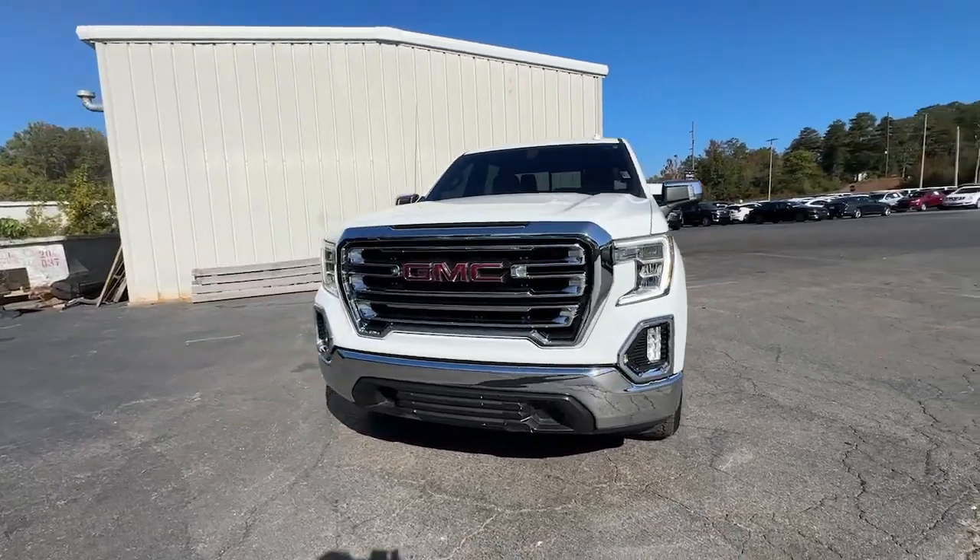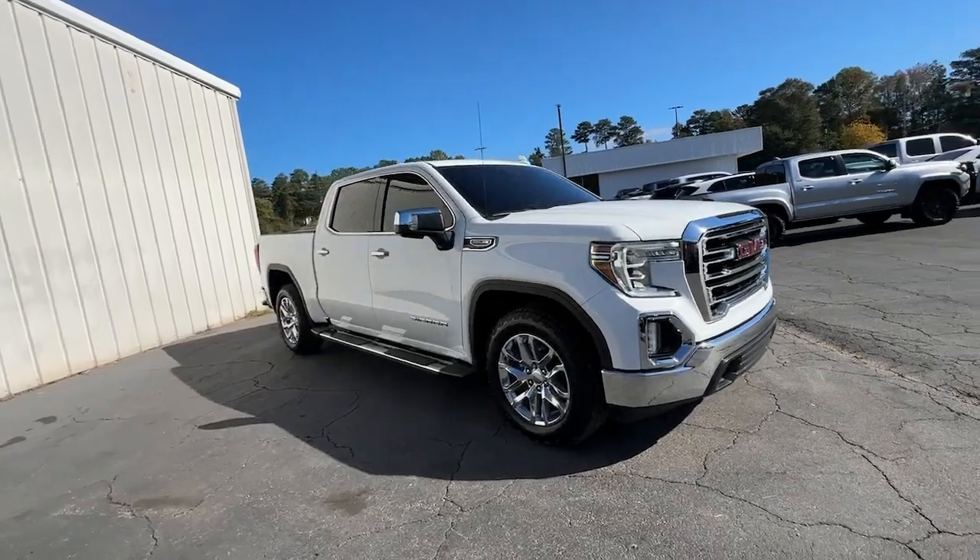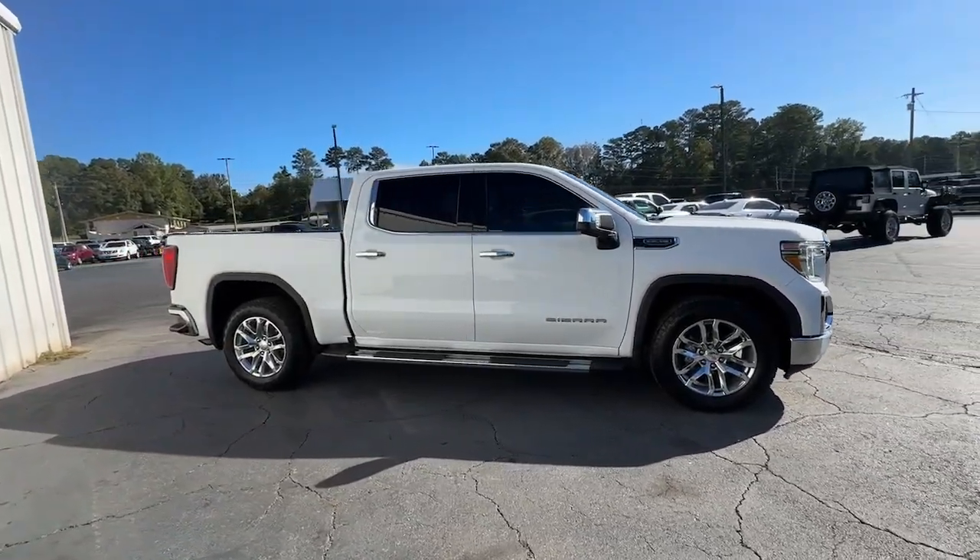You're going to love the 2021 GMC Sierra. This vehicle is an outstanding buy with fewer than 90,000 miles on the odometer.